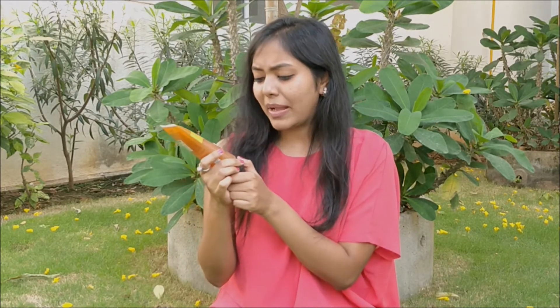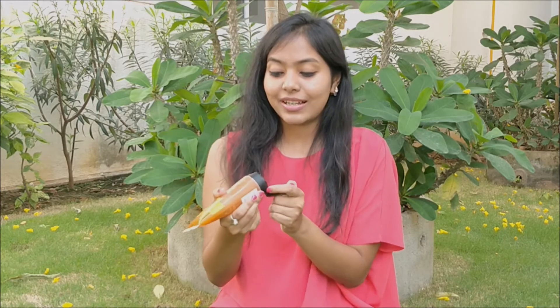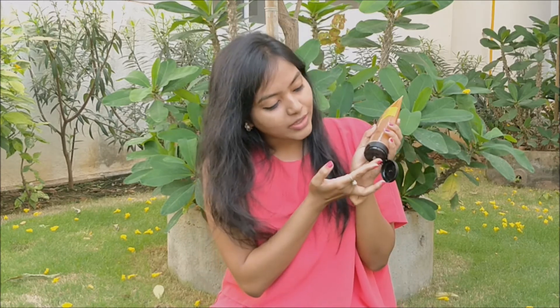Next, let's talk about the Satsuma body polish. It retails for 675 rupees for 200 ml and it's available online and offline. It smells similar to the body wash. It has very mild granules, as you can see, and it doesn't feel harsh on your skin.